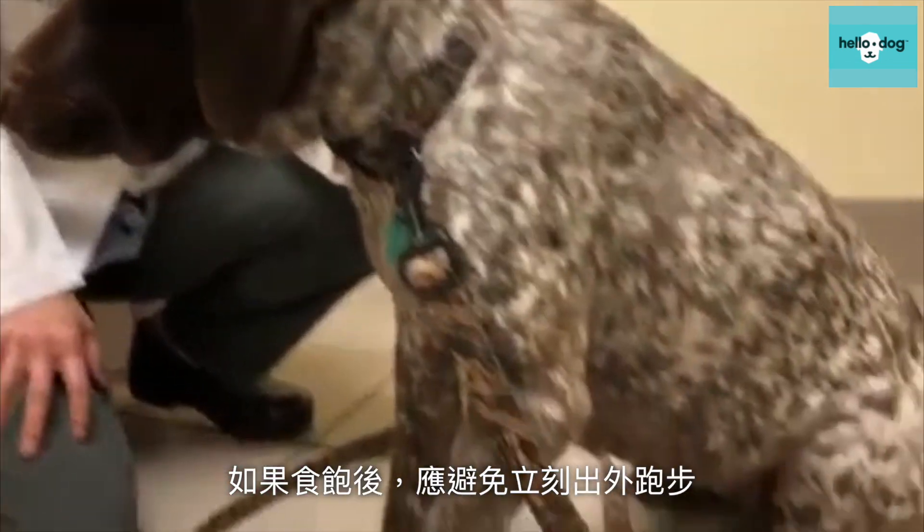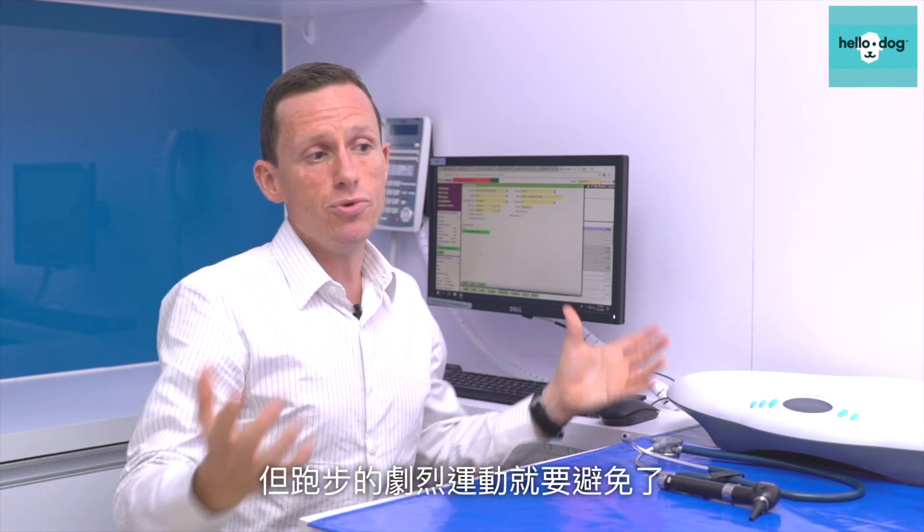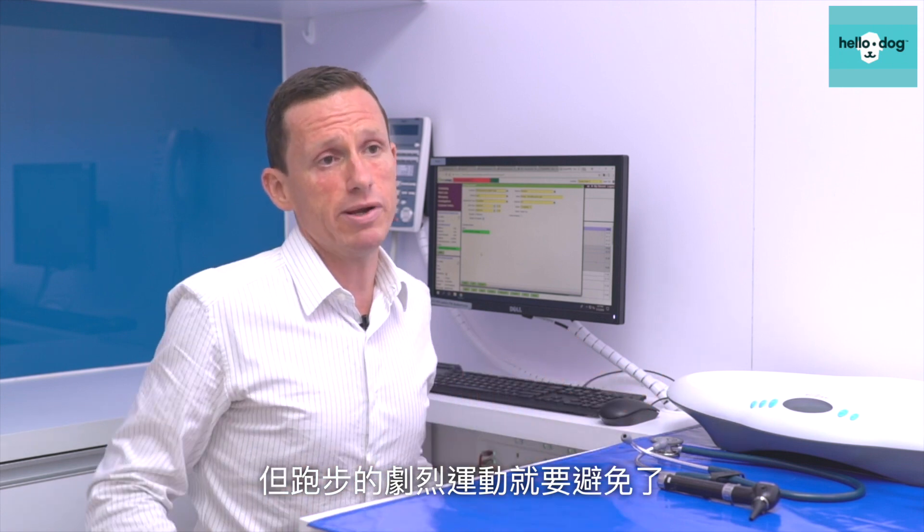If you've had a really big meal, don't go out and go for a big run. It's not dangerous for your dog to have breakfast before going out for a walk, but you don't want a huge meal and then go out for a big run.